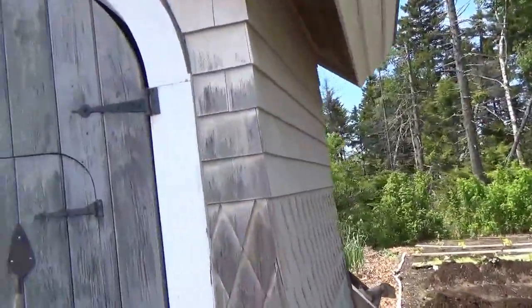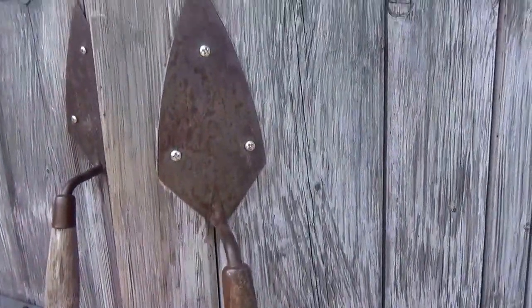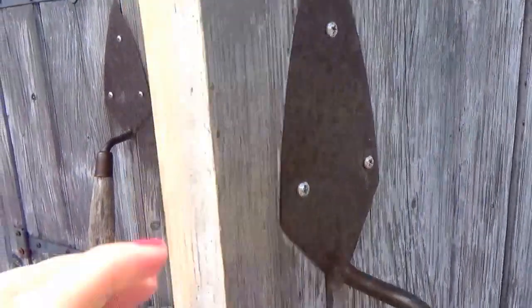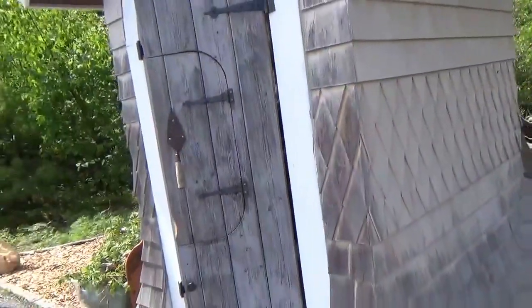All right, look at that — four handles. That's very unique. Look at that. That's a little shed. Garden shed. Cool. Cute little garden shed.